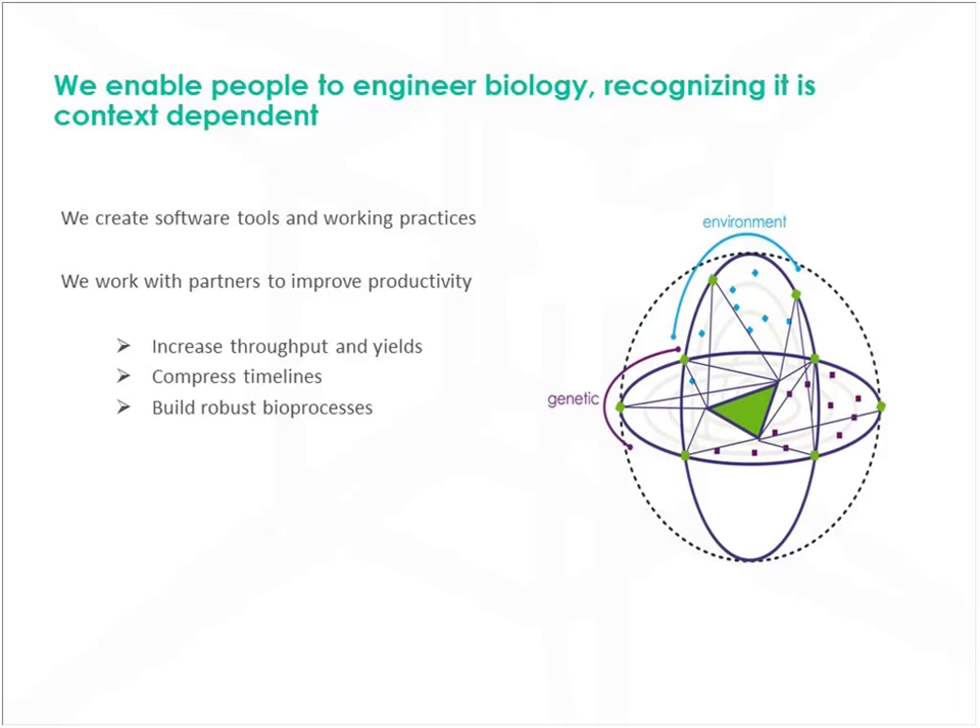In Synthase, we enable people to engineer biology, recognising that it's very context dependent. You have to look at the genetic factors in the context of their environment — that's what phenotype is. But all too often we optimise the genetics on the lab bench and then throw them over the wall to scale up without really considering the different process factors at that large scale. We can do that internally at Synthase. We have a model where we help people optimise their organisms, and we've developed software tools which we now want to help disseminate to other people.